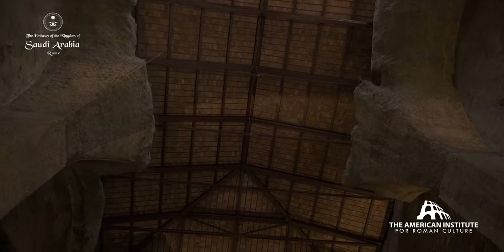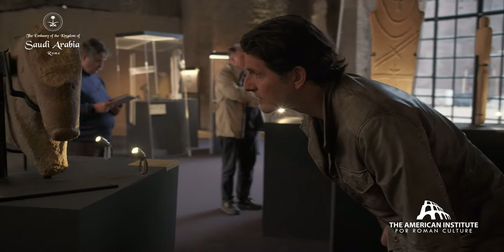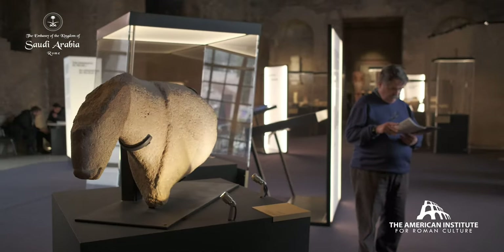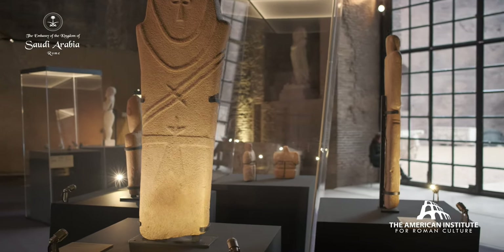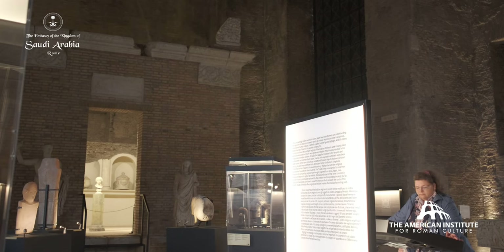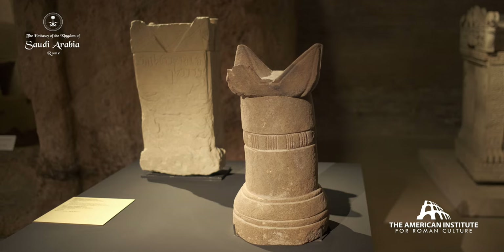10,000 years ago, the environment in Saudi Arabia was radically different. It was much more humid. It was green. And you had the development of agriculture in the Neolithic period. There's a great discovery of a series of animals represented in stone. Here you have a horse that dates back to 8,810 BCE.